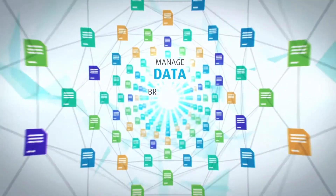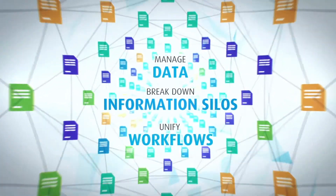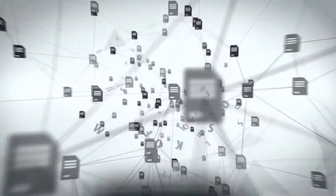Success depends on an institution's ability to manage data, break down information silos, and unify workflows across various research stakeholders. However, managing research activities is too often a complex, disjointed, and inefficient process.